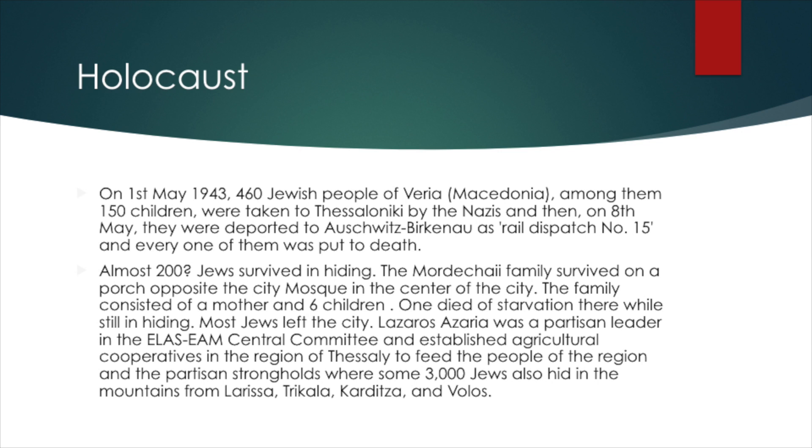I uncovered one hiding story. The father had disappeared — I think eventually he was deported — but the mother was left with six kids, and they hid on a porch in the center of the city, on an outdoor porch opposite the mosque, for maybe a year and a half. One kid died of starvation. I interviewed one of the other children, who was an adult in my community in Israel.